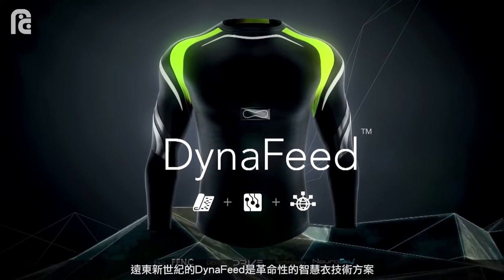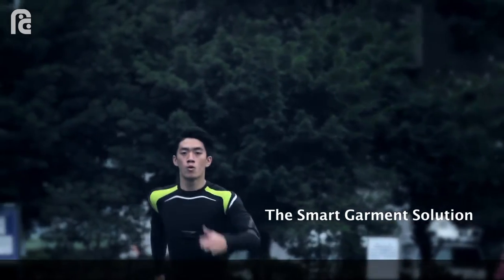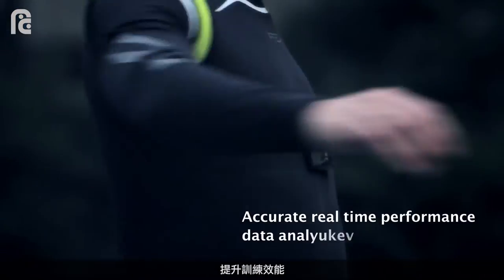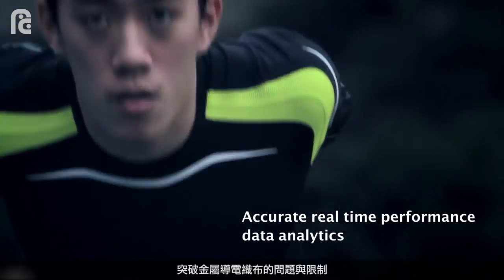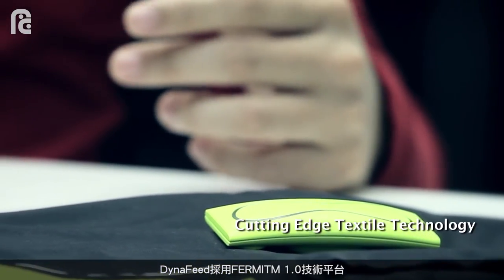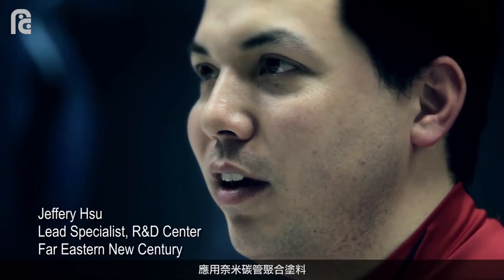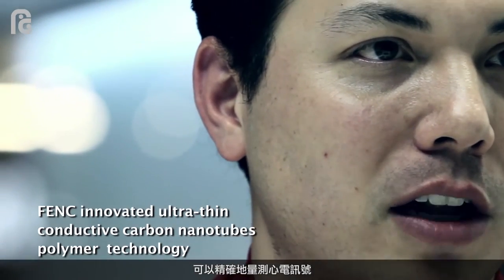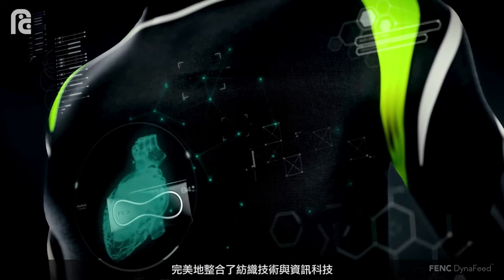FDNC Dynafeed is a revolutionary smart garment solution that allows outdoor athletes to optimize their training through accurate real-time performance data on the go, without the dependence of heavy metal solutions. Dynafeed utilizes the Fermi 1.0 platform to seamlessly integrate the textile world with the internet by use of an organic conductive polymer coating that directly and neatly measures the